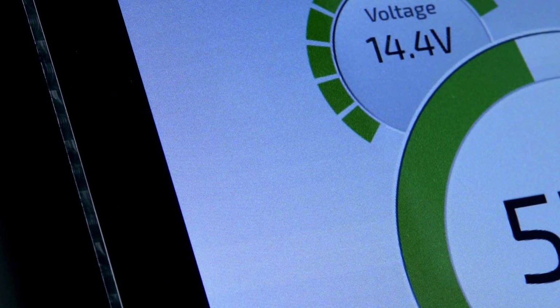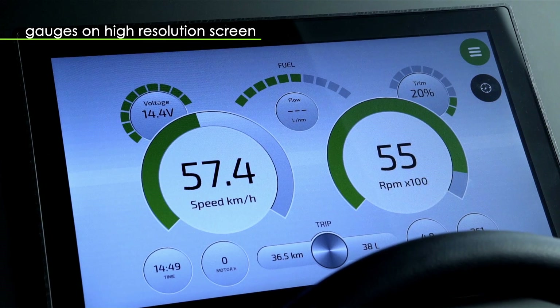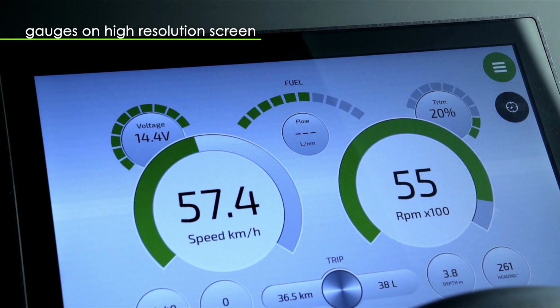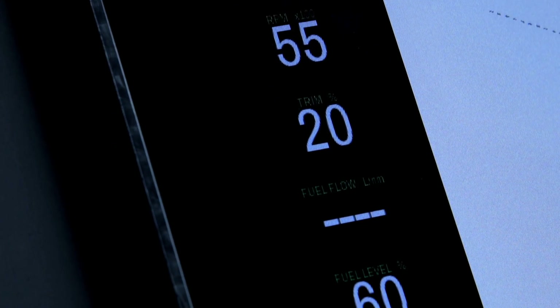Another remarkable feature is replacing traditional gauges. Q's NMEA2000 compatible system can display engine data on a bright, high-resolution screen.